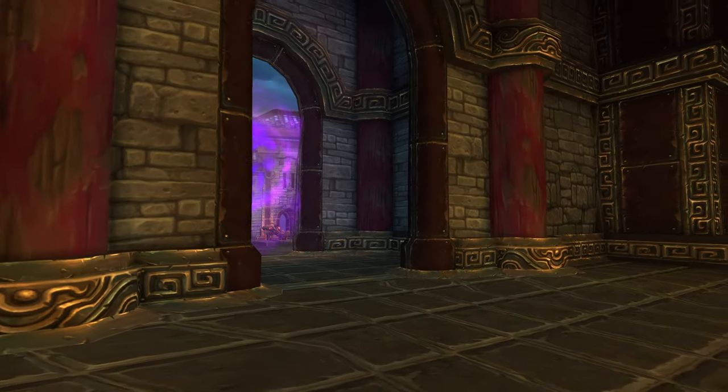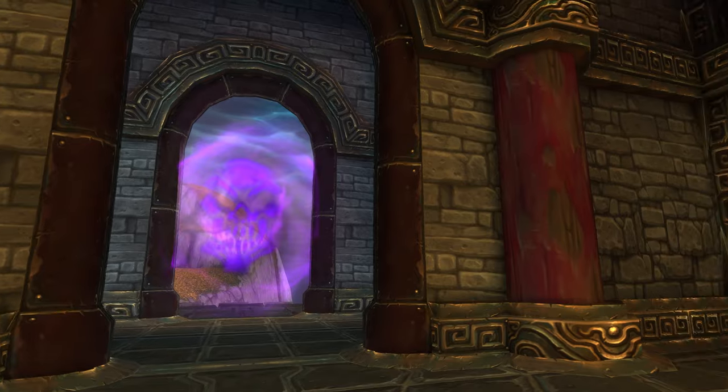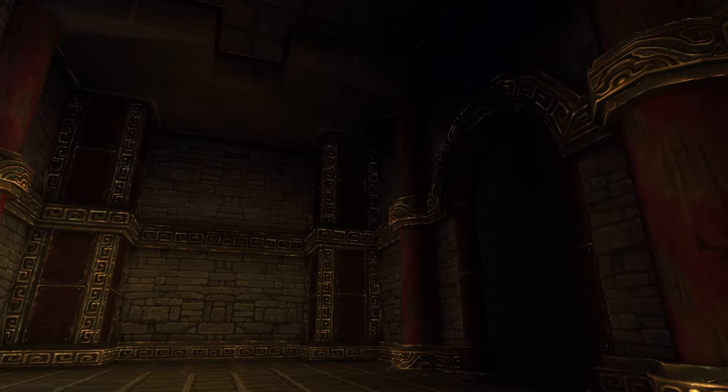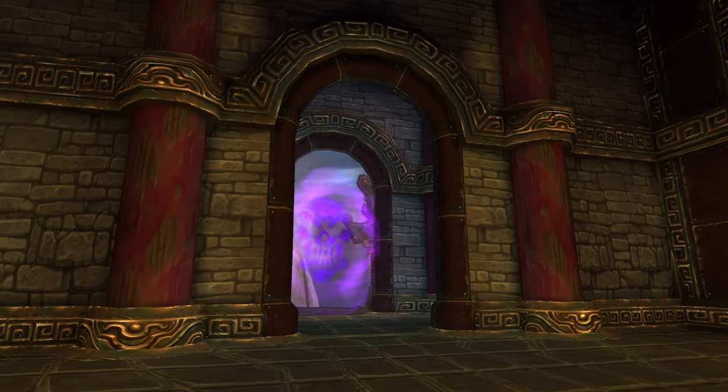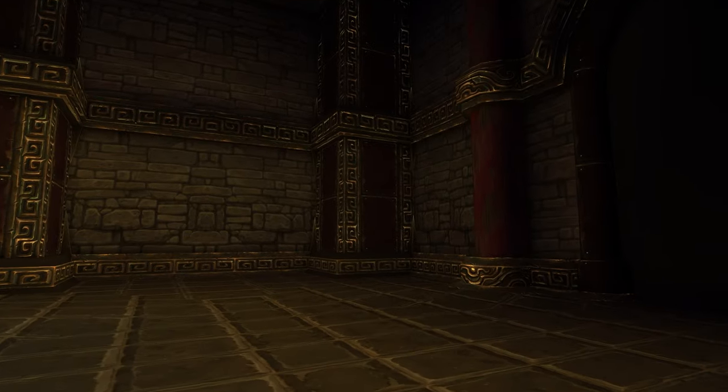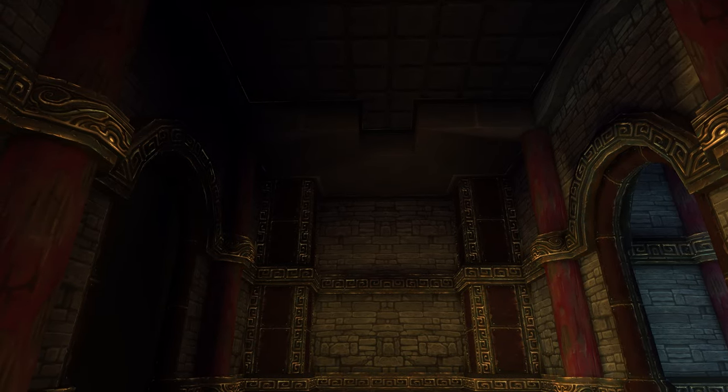I'm actually right here behind the portal to the Gate of the Setting Sun dungeon in Mists of Pandaria, and there's something so creepy and eerie about this place. It's like a hallway looking into a dark and mysterious corridor that you should be going further into, but it just ends. The space is small and there's something about it that makes me feel uneasy. This is definitely one of my favorite places to be in the game.